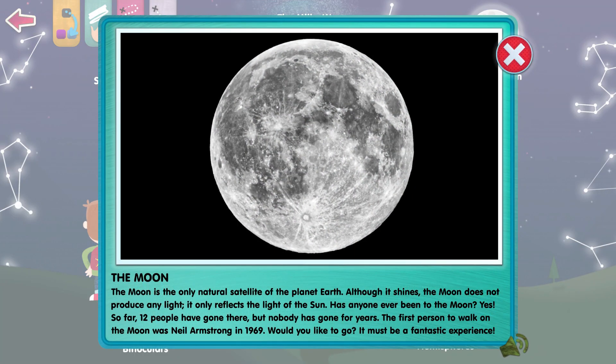The Moon is the only natural satellite of planet Earth. Although it shines, the Moon does not produce any light — it only reflects the light of the Sun. Has anyone ever been to the Moon? Yes! So far, 12 people have gone there, but nobody has gone for years. The first person to walk on the Moon was Neil Armstrong in 1969.